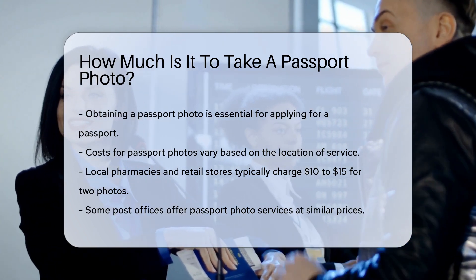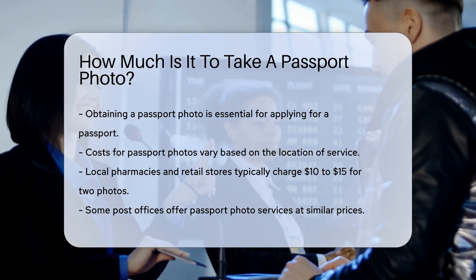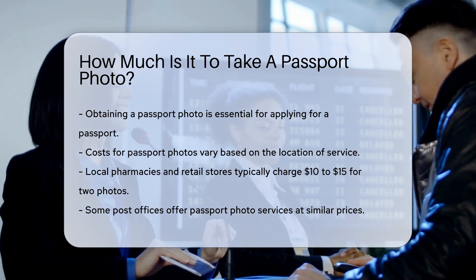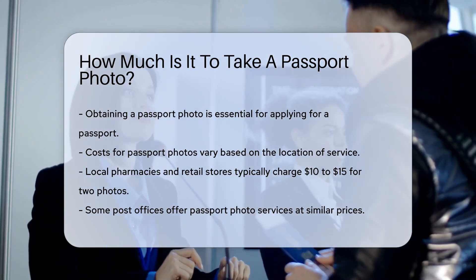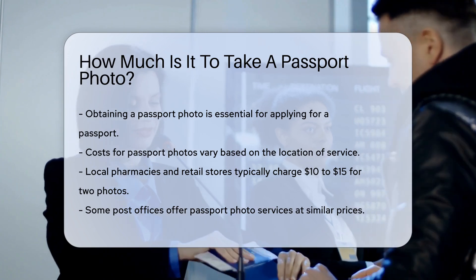Many local pharmacies and retail stores offer passport photo services. Prices at these locations typically range from $1.10 to $1.15 for a set of two photos. Some post offices also provide passport photo services, often at a similar cost.